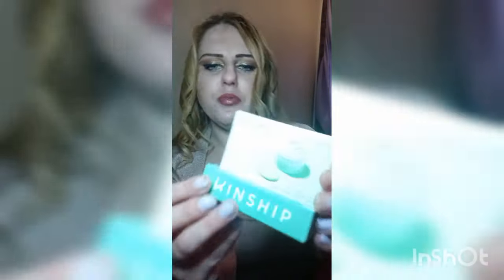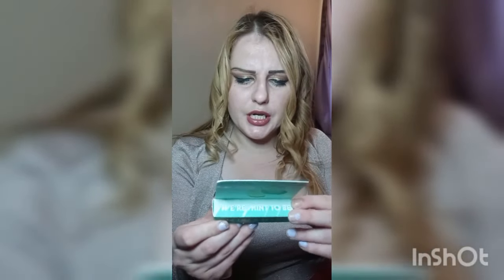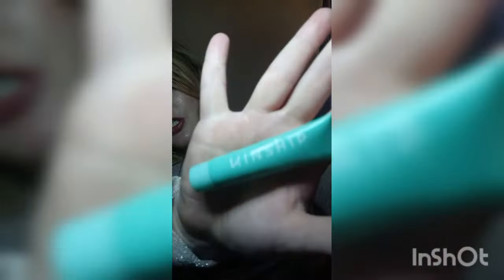Our second item is the Kinship Mint Mud deep pore detox mask. It's a power-packed clay mask that unclogs pores, balances oil, and smooths skin. This is a rose hip mint mud mask. I did try it out on my face yesterday — it does take time before you can tell a difference on products like this.